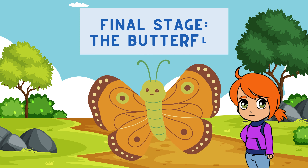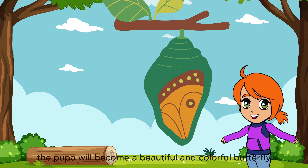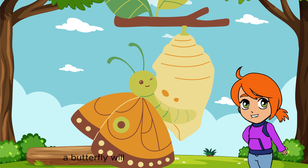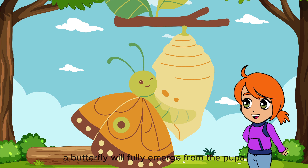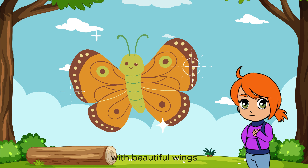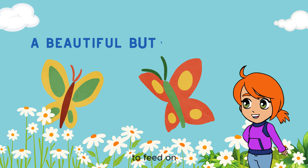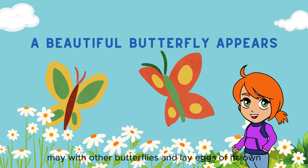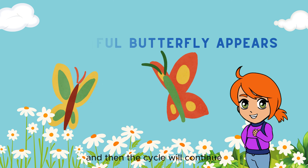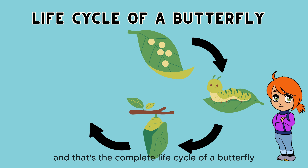The final stage: the butterfly. Finally, the pupa will become a beautiful and colorful butterfly. When the pupa is fully developed, a butterfly will fully emerge from the pupa and begin searching for food. With its beautiful wings, the butterfly will fly free in search of flowers to feed on, and mate with other butterflies and lay eggs of its own. And then the cycle will continue. And that's the complete life cycle of a butterfly.